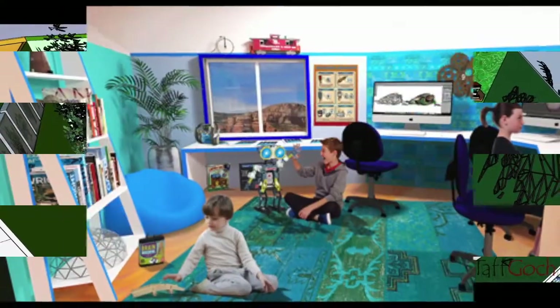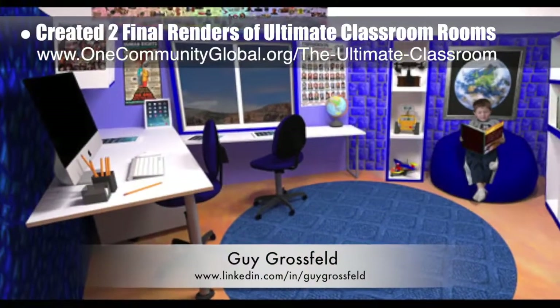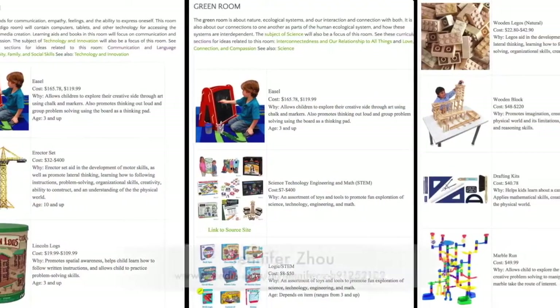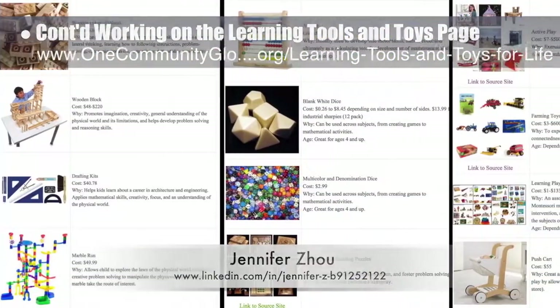Guy Grosfeld, graphic designer, also continued adding people and elements from the learning tools and toys research to create two final renders of the blue and indigo rooms from the ultimate classroom. And Jennifer Zhao, web designer, completed her second round of edits, image additions, and descriptions for the learning tools and toys page.